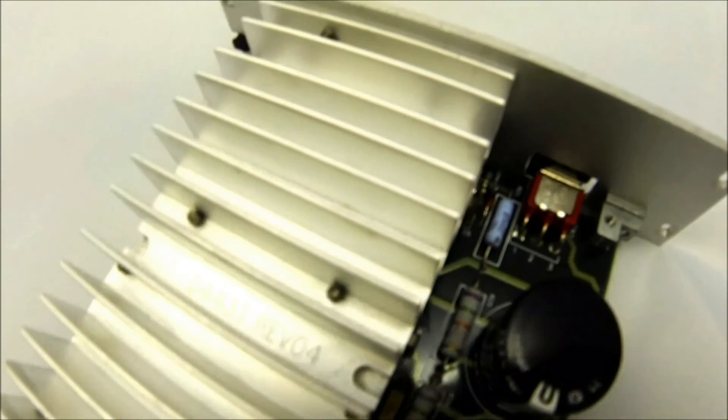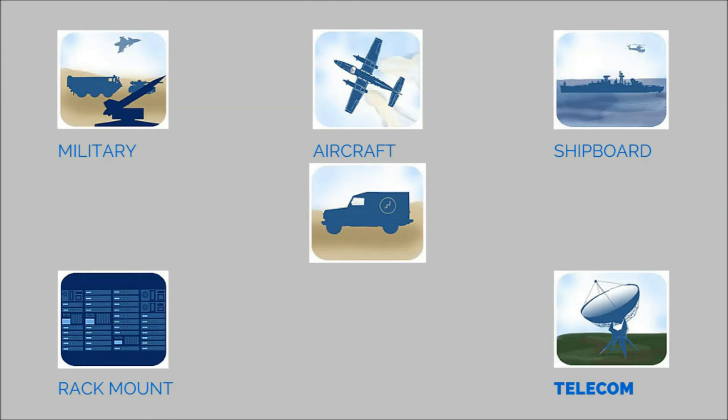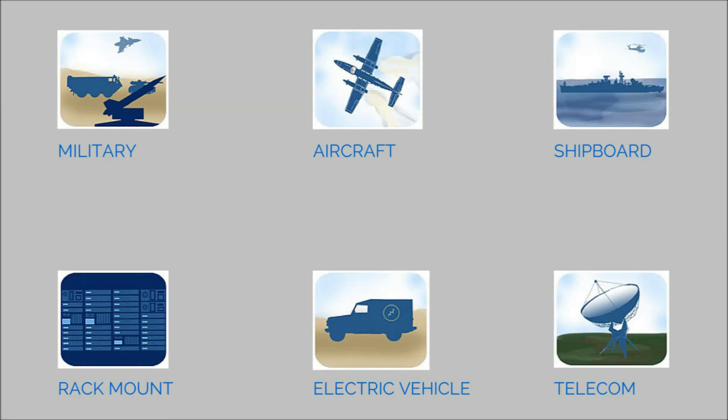Get a quote today to find out how Aegis Power Systems can meet your requirements for military, aircraft, ship board, rack mount, telecom, electric vehicle, or other power supply needs.